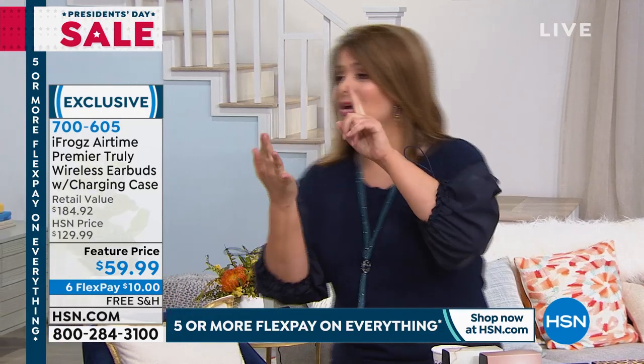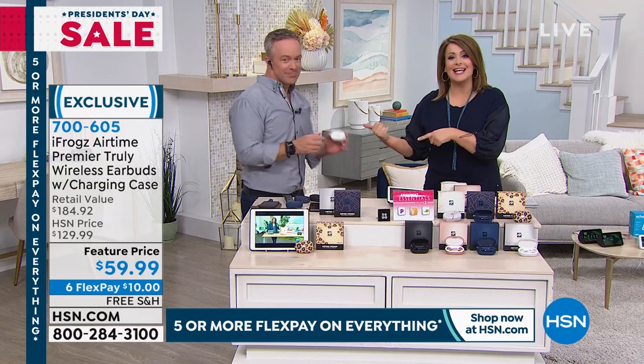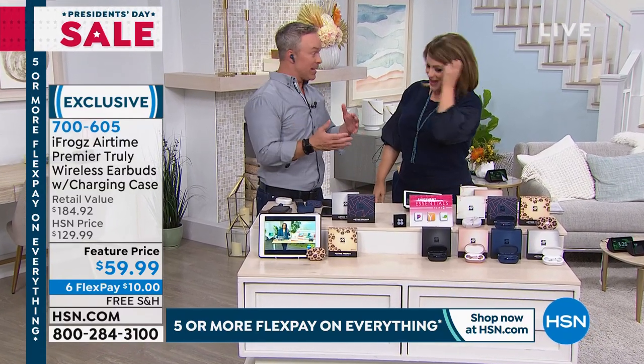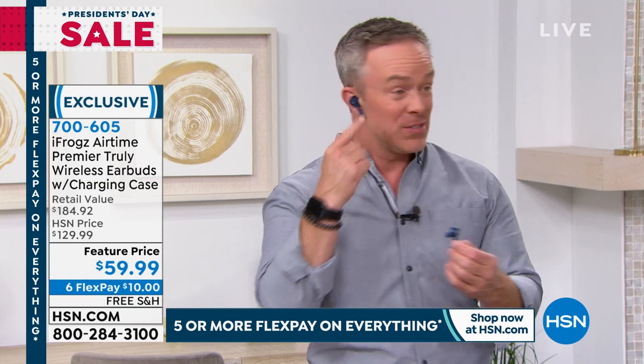Everybody loves to listen to podcasts, audible books, music, or take calls. You're not sacrificing performance, features, or anything. You're really tuned in at the right time, because you are walking away with an iconic look — you've seen this tail fin hanging out of everyone's ear.